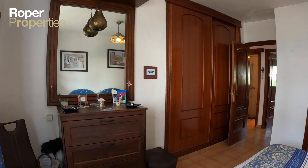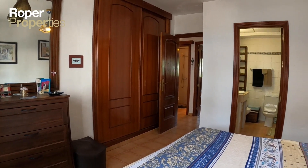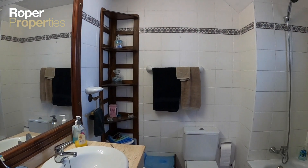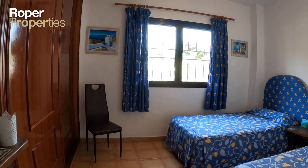This fully furnished apartment offers sea views from its covered balcony and the south-facing bedroom and terrace. The property is less than 100 meters from the beach and within walking distance to all amenities.